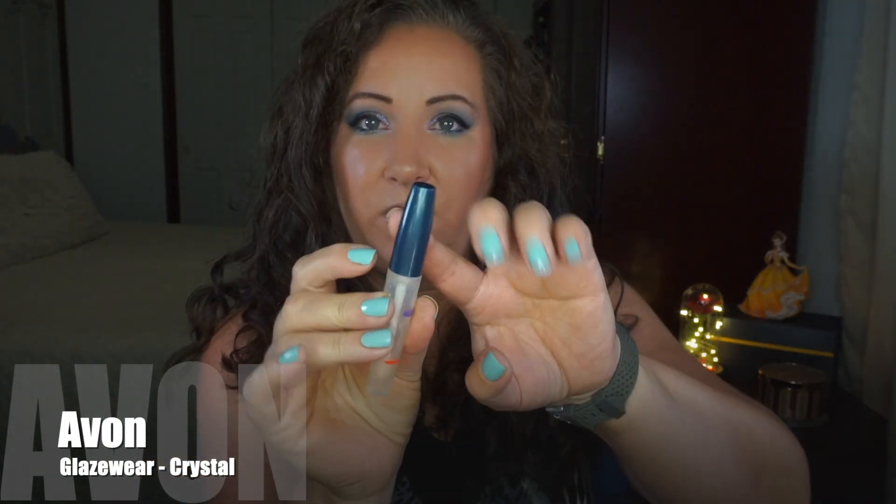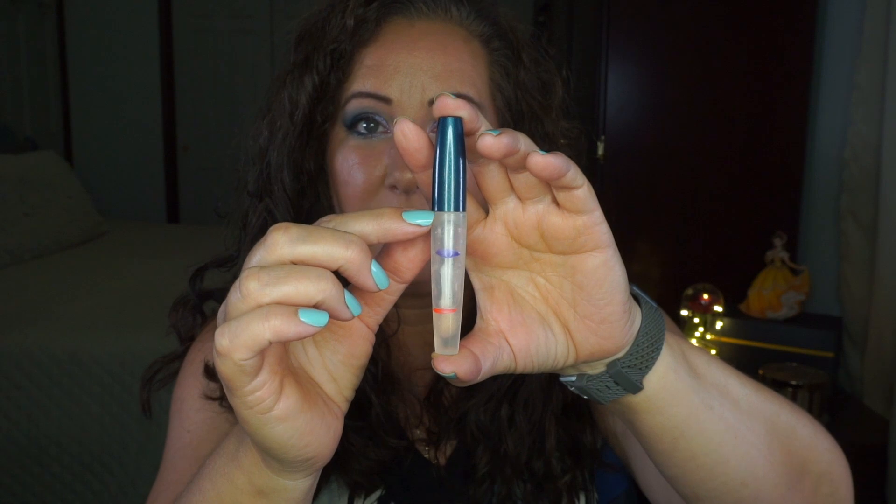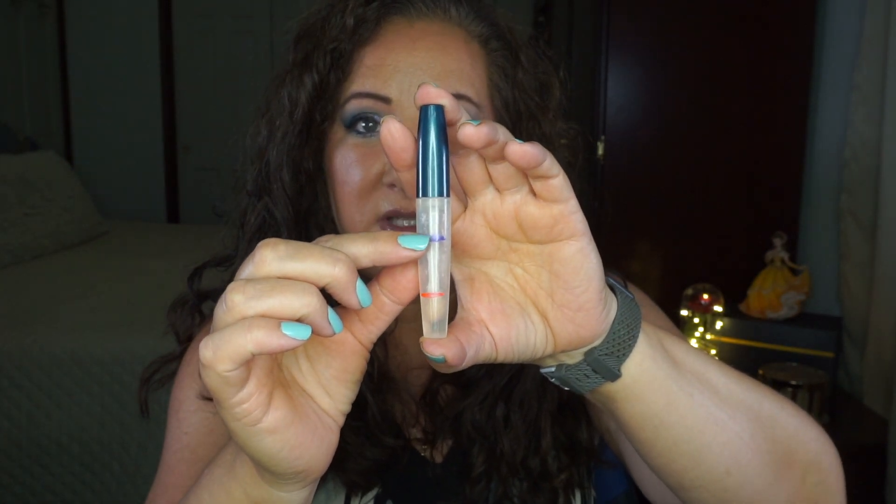Moving on to 'sad' — something blue — we've got the Avon Glaze Wear in Crystal. It's got a blue cap and it is a dark blue. I'm making massive progress on this; it was virtually brand new when I started, up in here at the last update, and now I'm down at this orange line. I'm pretty certain this is going to be done by the next update. I wear it all the time and since it's clear, no one's going to notice if I've got lip gloss on instead of a lip balm.